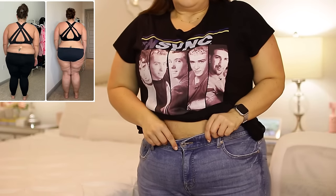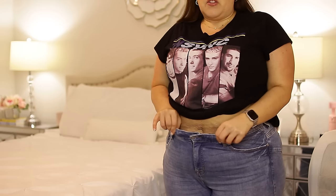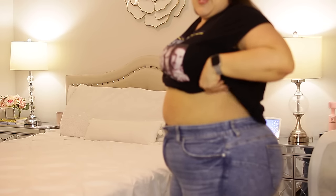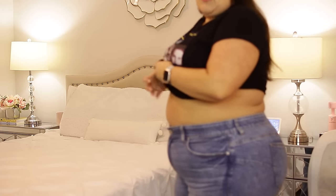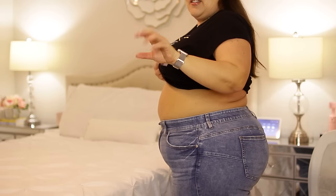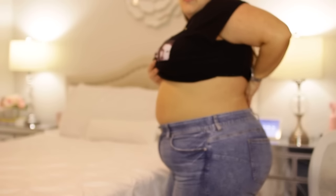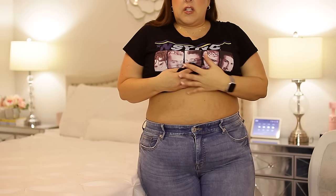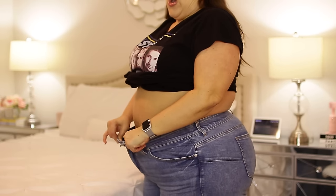I want to share another non-scale victory. These jeans right here — when I first wore them months ago I could not do this. They were so tight, I had muffin top. I was in the mirror today and I actually saw a little gap back here and I was like, wait, what? These are fitting so much better than they used to. They have a stretchy waistband, but I was not able to do that before.